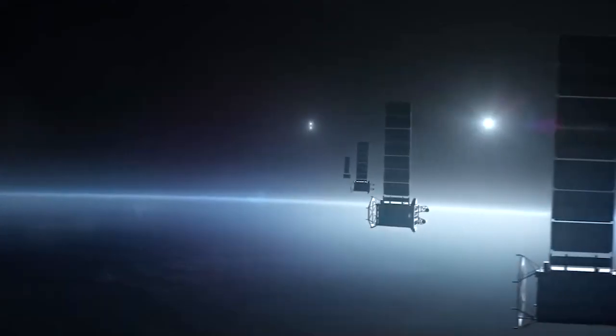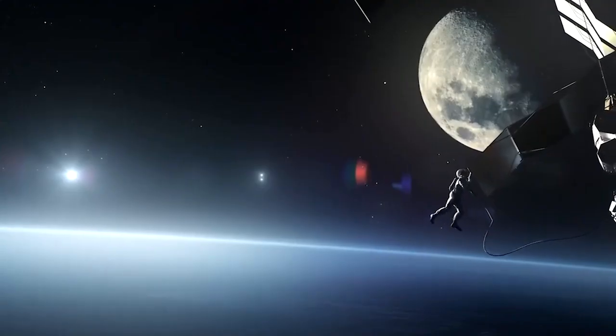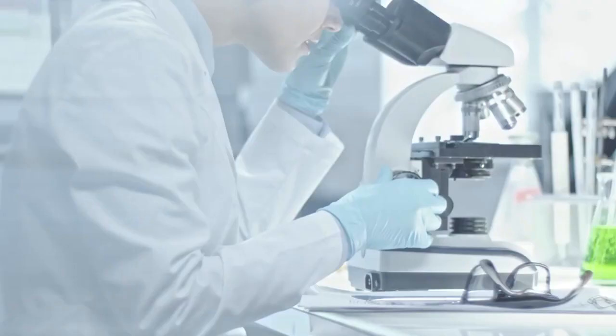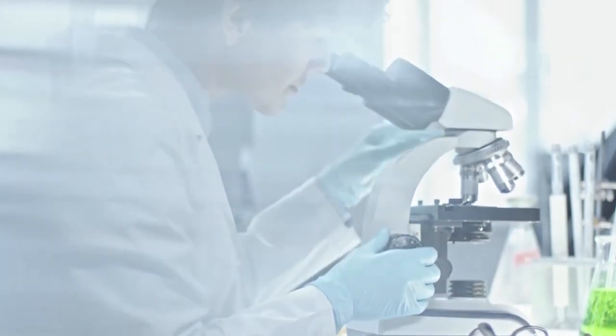Thanks to LRO's Super Precise Laser Altimeter, an instrument that determines elevation by shooting a laser at the surface and measuring how long it takes for the light to bounce back, scientists have detailed maps of the shape or topography of the Moon's surface.